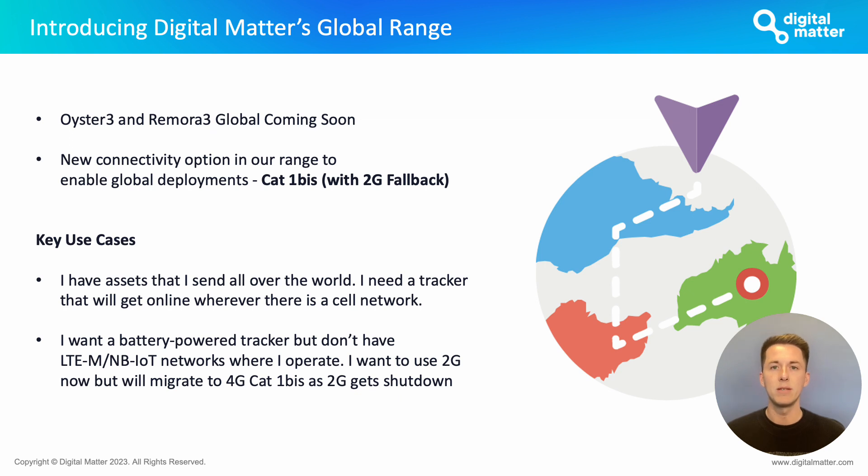The second key use case is the major concern of 2G sunset. There are a lot of regions specifically in South America, Asia, and Africa where 2G is still the prevalent network but it is being sunset over the next few years. We want to make sure we have a device that can get online in any of these regions but also ensures future-proofing — if Cat1 BIS isn't yet available you can leverage 2G, and when 2G is sunset, Cat1 BIS is ready without interruption to your device's connectivity.